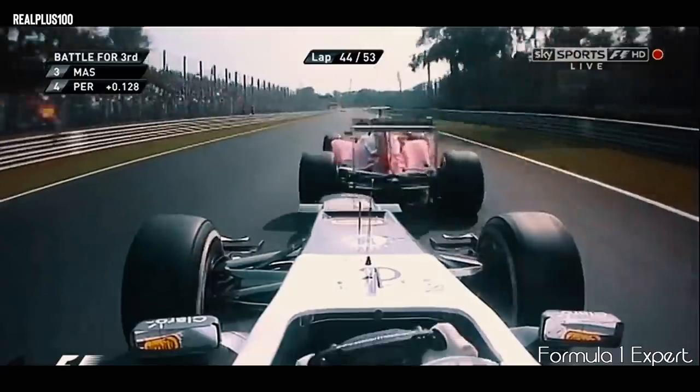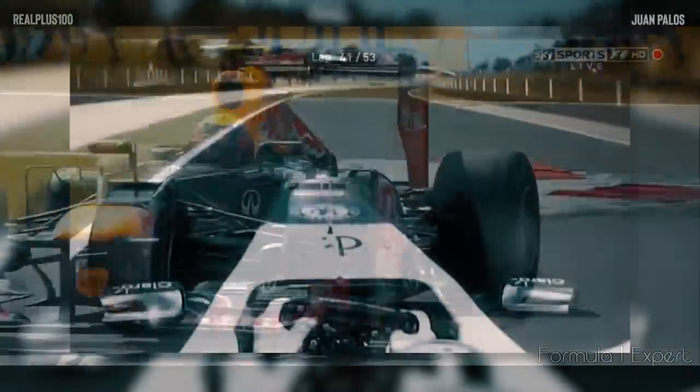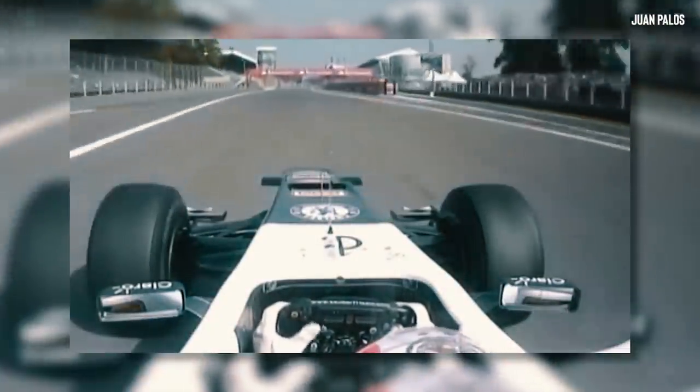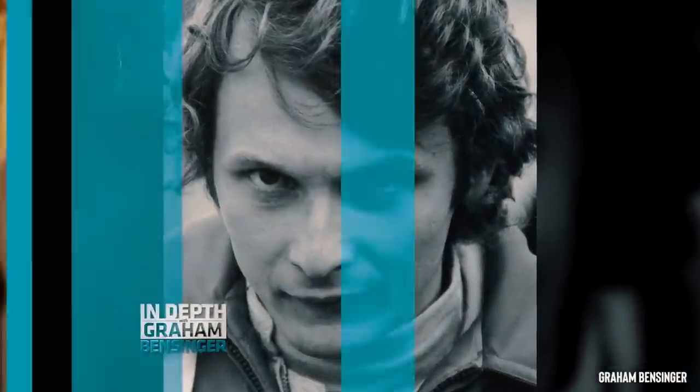Starting 12th on the grid at Monza, he quickly made his way through the midfield with an opposite tyre strategy compared to the other drivers. His stellar drive allowed him to win another second-place finish for the team, and earned him the appreciation of three-time world champion and F1 legend Niki Lauda, who took his famous red hat off as a mark of respect.